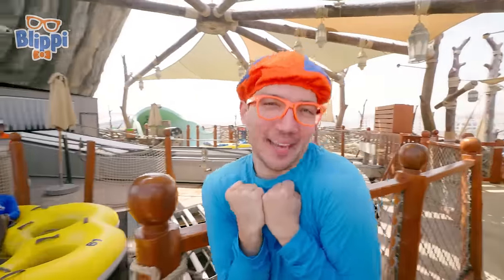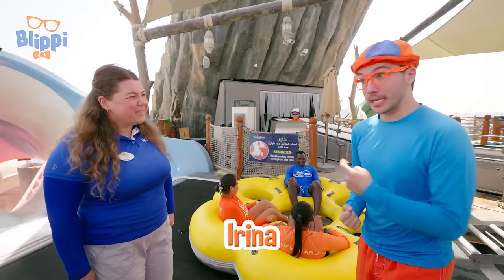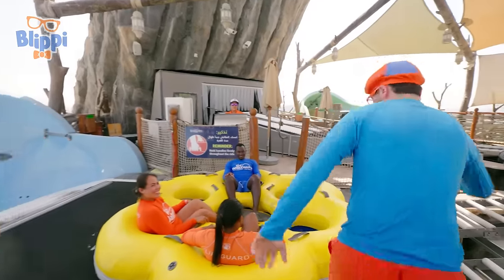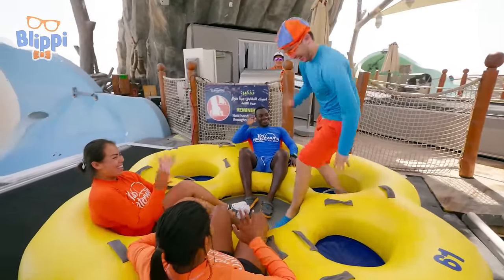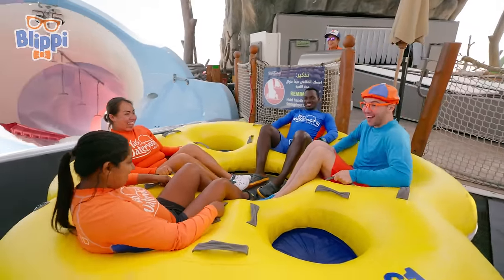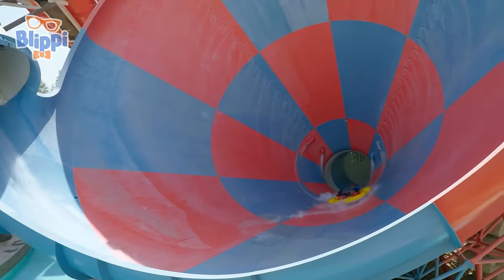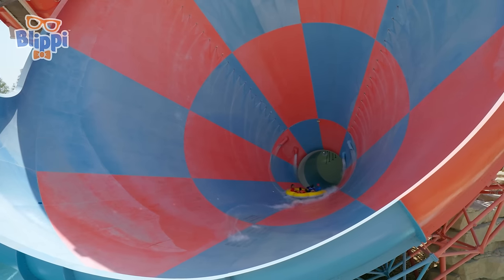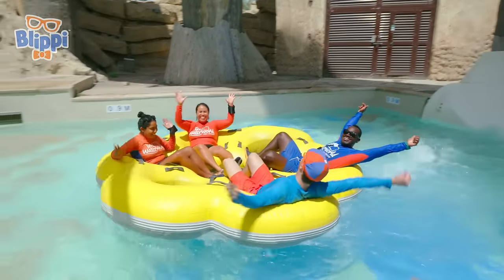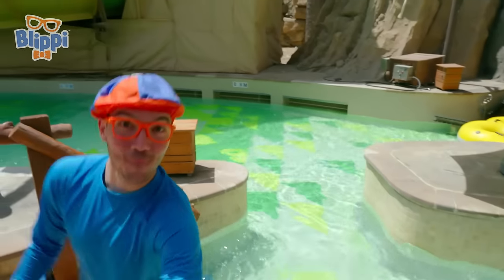We made it to the top of the wama — I can't wait to ride! Hello, I'm Blippi. What's your name? My name is Irina. Do you think I could go on the ride? Yes — they exactly need one person to ride. Okay, hold on tight all the way down. Here we go! Wow, that was awesome!